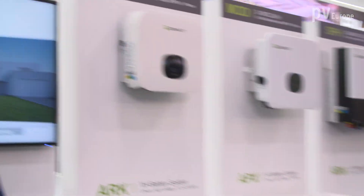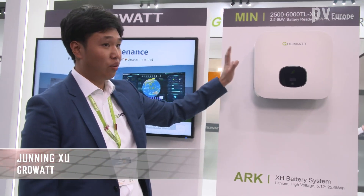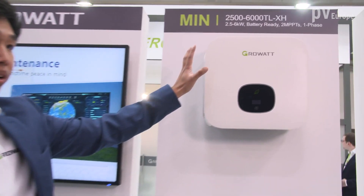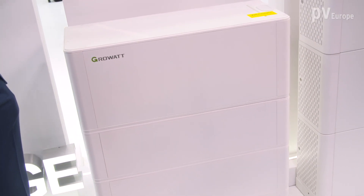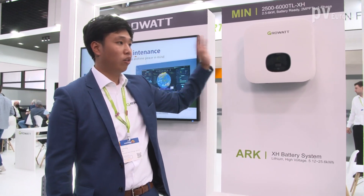Let's start with your single phase battery inverter for residential applications. What features does it offer? This is our single phase battery-ready inverter. It goes from 2.5 kilowatts up to 6 kilowatts. It has a battery-ready function, so it's not only a string inverter but it can also be connected to a battery. There are also some other features like monitoring and smart home features.